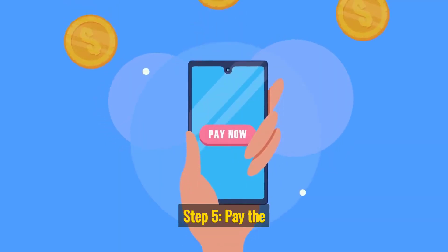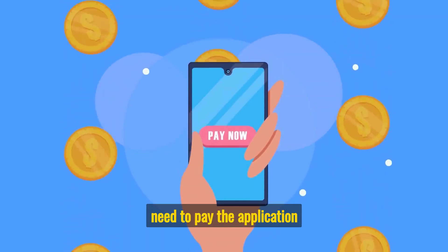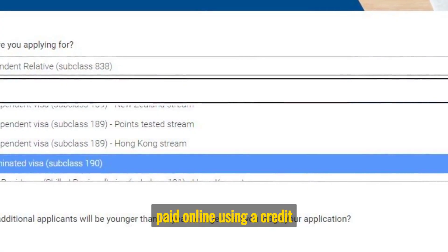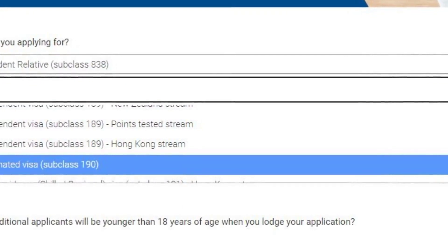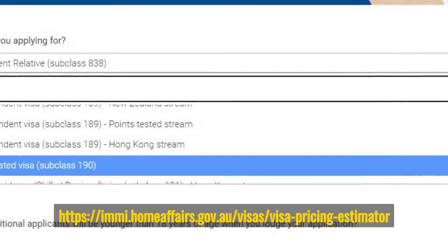Step 5: Pay the application fee. When you submit your application, you will need to pay the application fee. The fee will depend on the type of visa you have applied for and can be paid online using a credit card or debit card. Official website: immi.homeaffairs.gov.au/visas/visa-pricing-estimator.